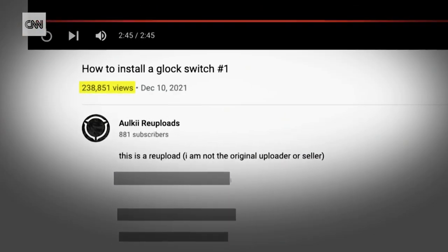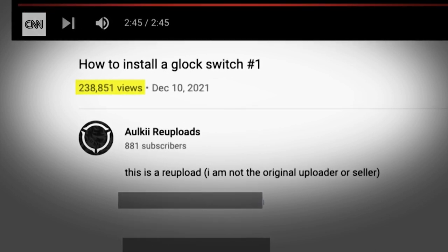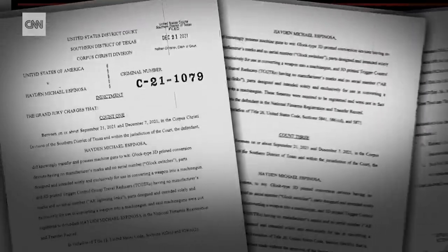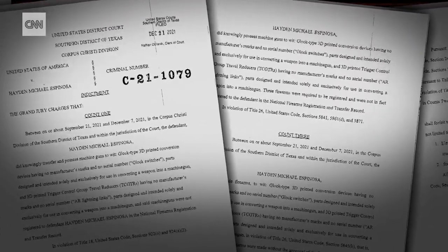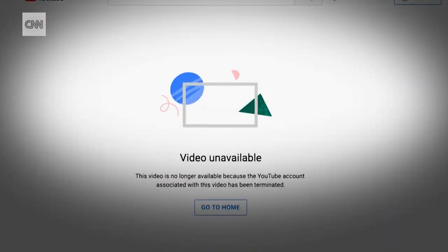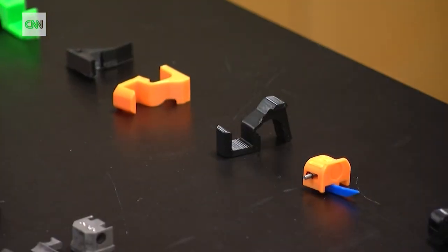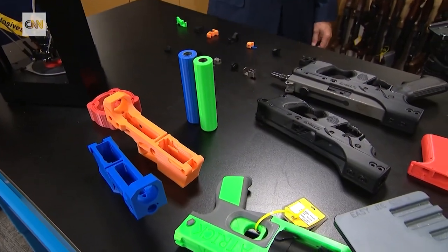Getting hundreds of thousands of views, even though the man in the video had been arrested by ATF months earlier, charged with possessing, making and transferring machine guns. He's pleaded not guilty. YouTube took the videos down right after we asked about them. Call them auto sears, switches, whatever — they are everywhere and spreading.